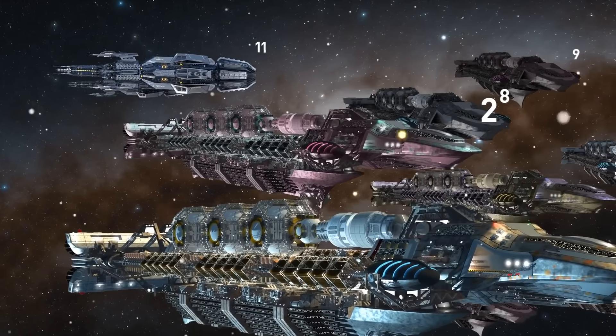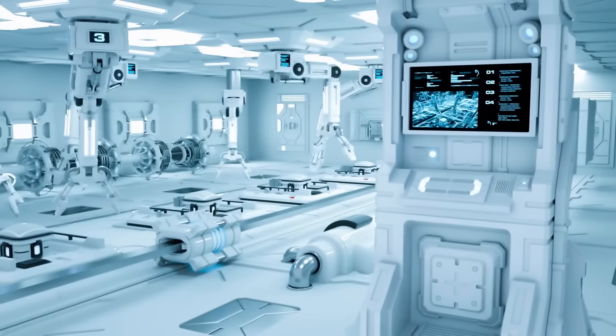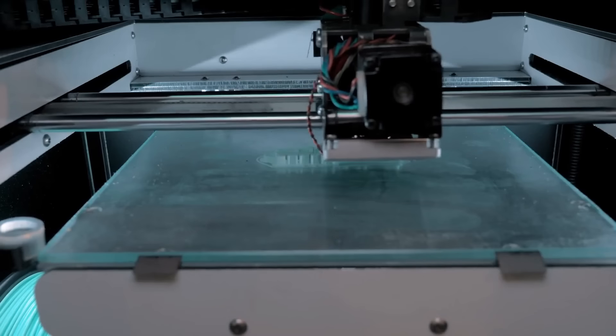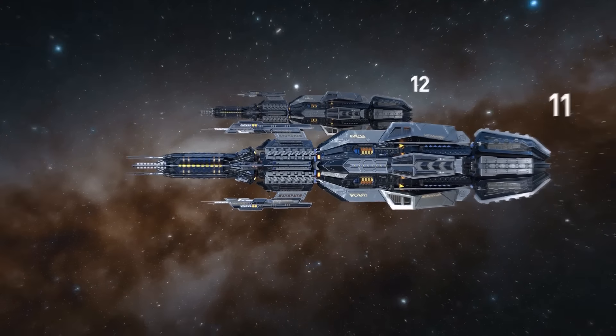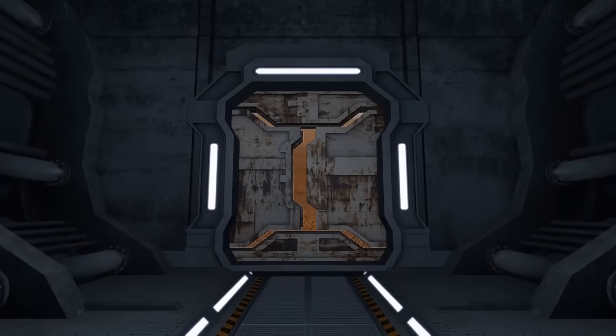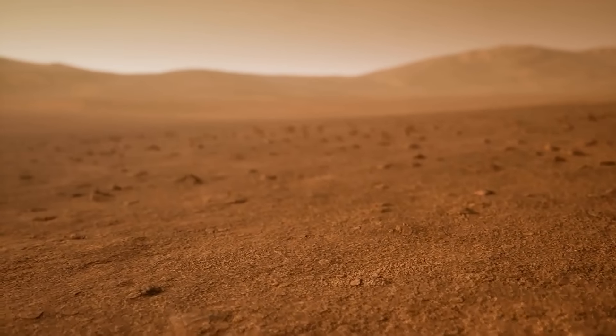Ten of them are cargo ships, which bring construction materials, fuel, other supplies, scientific equipment, and 3D printers. Two other ships carry the first interplanetary astronauts. The doors open, and 30 heroes set foot on the surface of Mars for the first time in history.